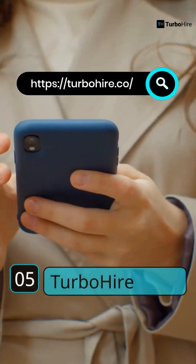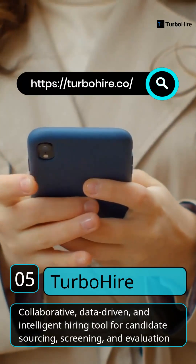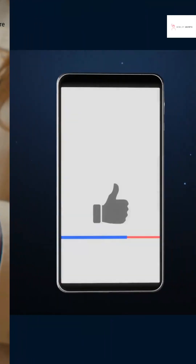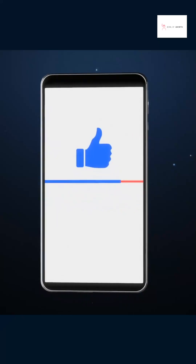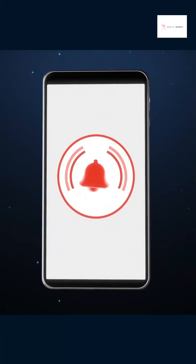5. TurboHire. It combines human and AI to provide data-driven sourcing, screening, and evaluation. For more videos on latest trends on human resources, like, share, and subscribe the channel.